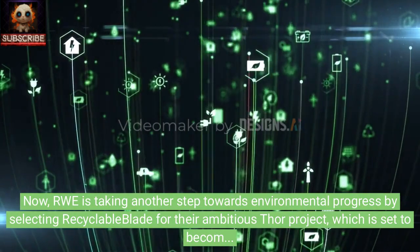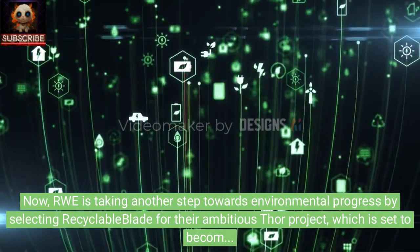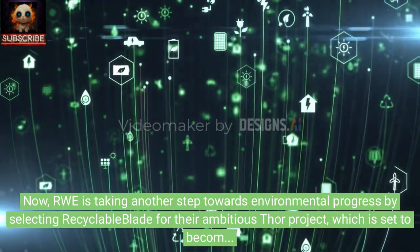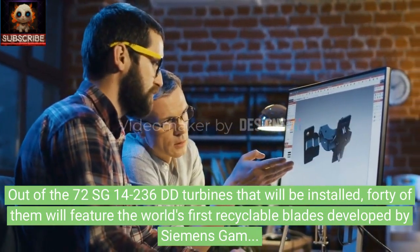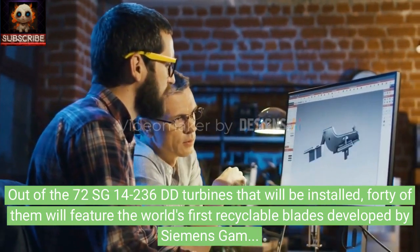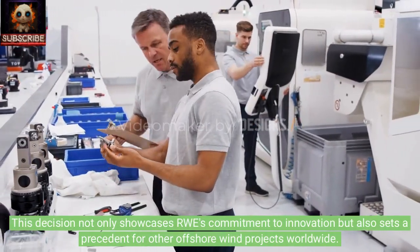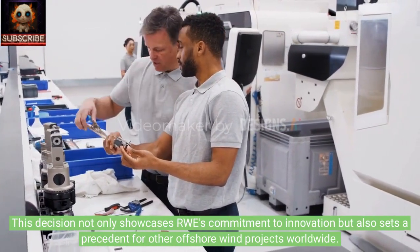Now, RWE is taking another step towards environmental progress by selecting recyclable blades for their ambitious Thor project, which is set to become Denmark's largest offshore wind farm. Out of the 72 SG14-236 DD turbines that will be installed, 40 of them will feature the world's first recyclable blades developed by Siemens Gamesa. This decision not only showcases RWE's commitment to innovation but also sets a precedent for other offshore wind projects worldwide.